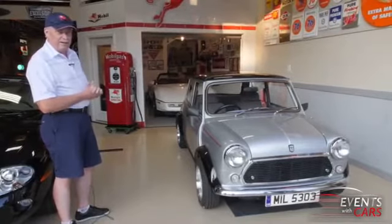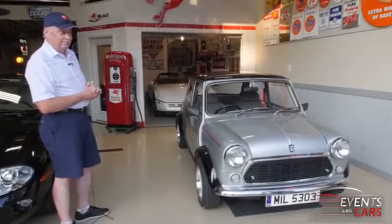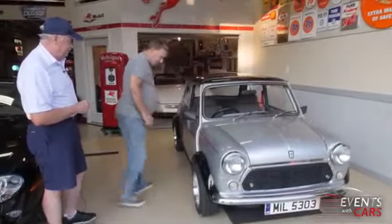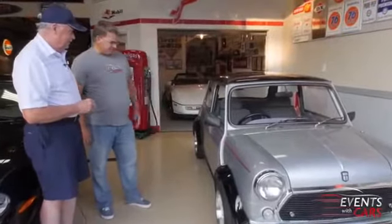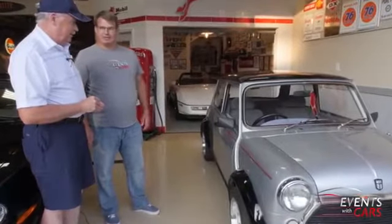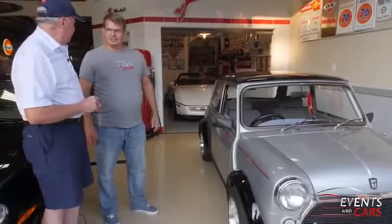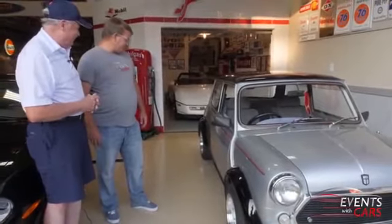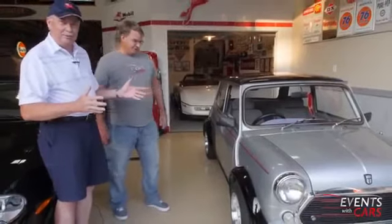1984 Austin Mini Cooper — very fun car. It's beautiful. The sheen on it is just glorious. I wash it about once a month and it doesn't take too long. It's easy to park, too. I go to car shows and I say, 'You got room for me?'